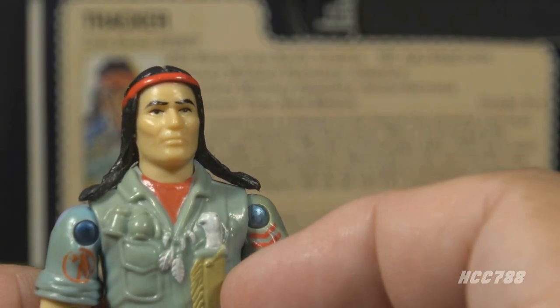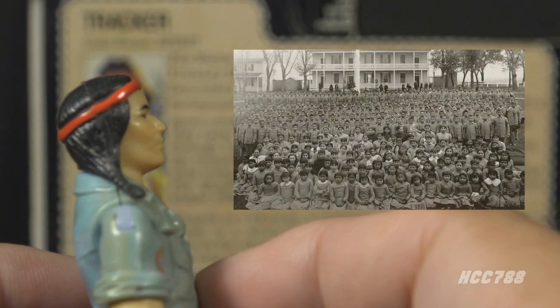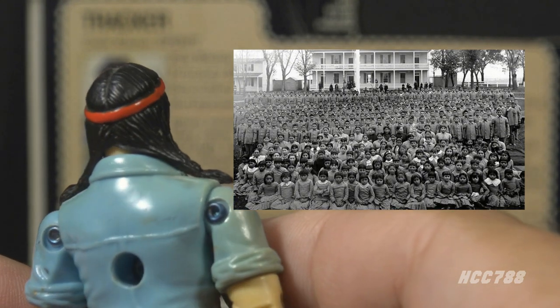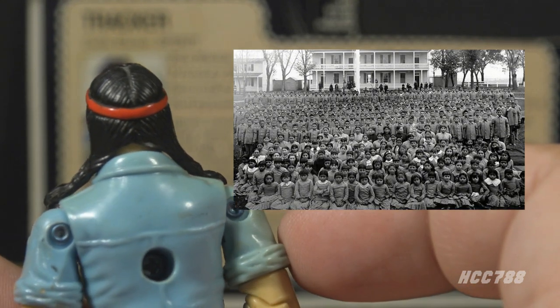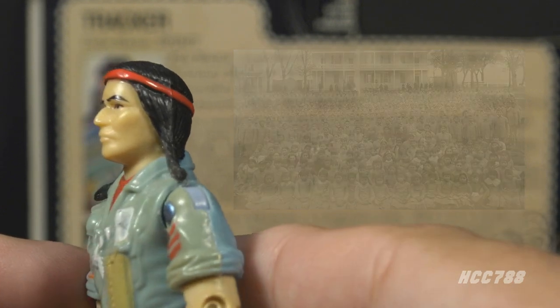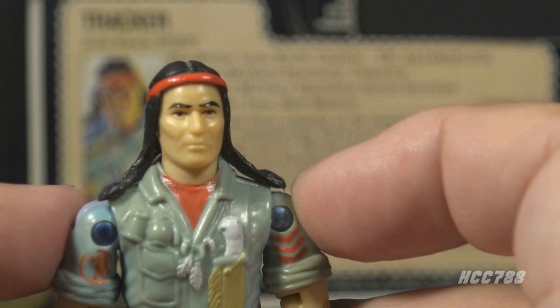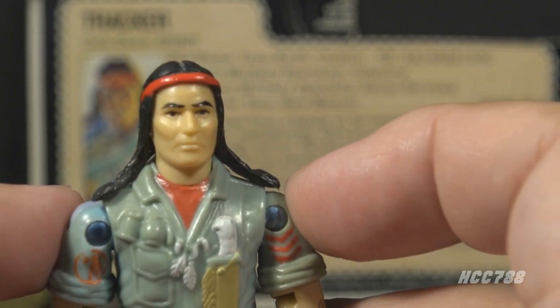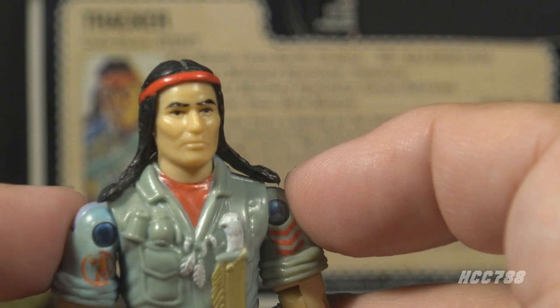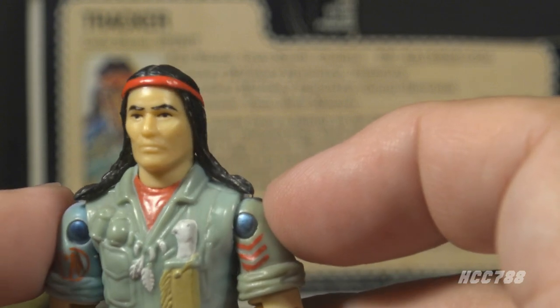Long hair for Native Americans has become an important point of pride. The Indian boarding schools that operated right up to the early 20th century attempted to erase tribal traditions — one way they did that was by forcing male students to cut their hair. Native American soldiers in the U.S. Armed Forces are still required to receive the usual haircut administered to new recruits. G.I. Joe, though, allows non-regulation dress and grooming.